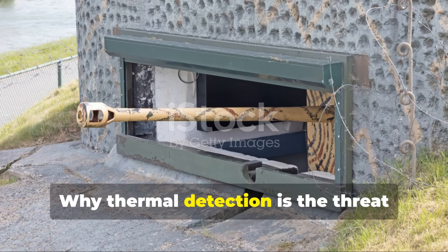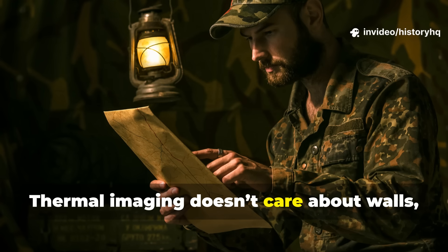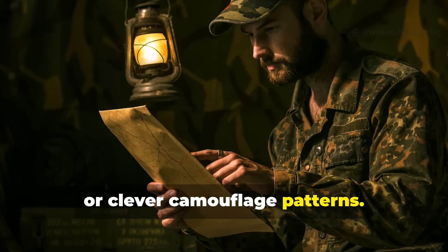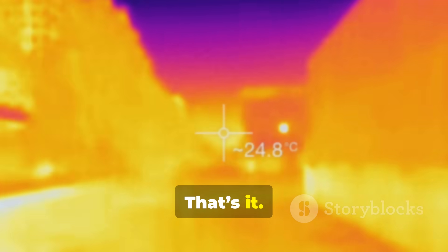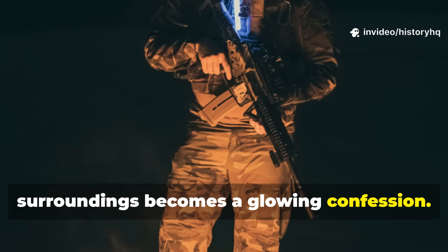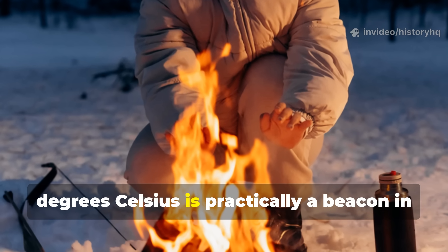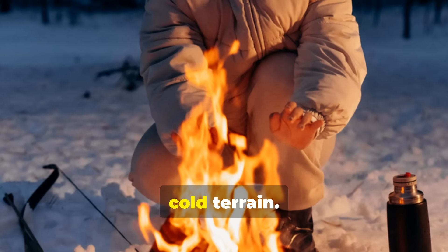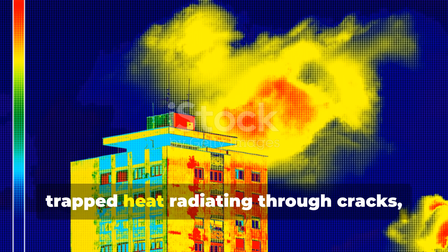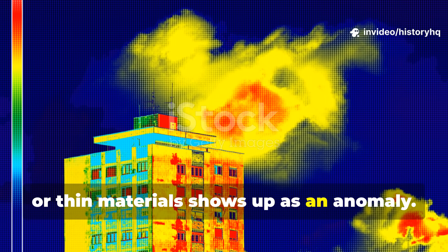Why thermal detection is the threat most people fail to respect. Thermal imaging doesn't care about walls, colours, or clever camouflage patterns. It sees contrast. Anything warmer or cooler than its surroundings becomes a glowing confession. A human body at roughly 37 degrees Celsius is practically a beacon in cold terrain. Even in warmer environments, trapped heat radiating through cracks, vents, or thin materials shows up as an anomaly.